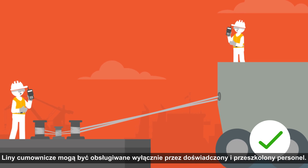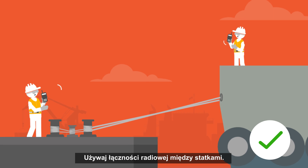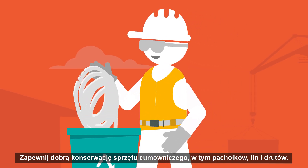Mooring ropes should only be handled by experienced and trained personnel. Use radio communication between the vessels. Ensure good maintenance of your mooring equipment, including bollards and ropes and wires.